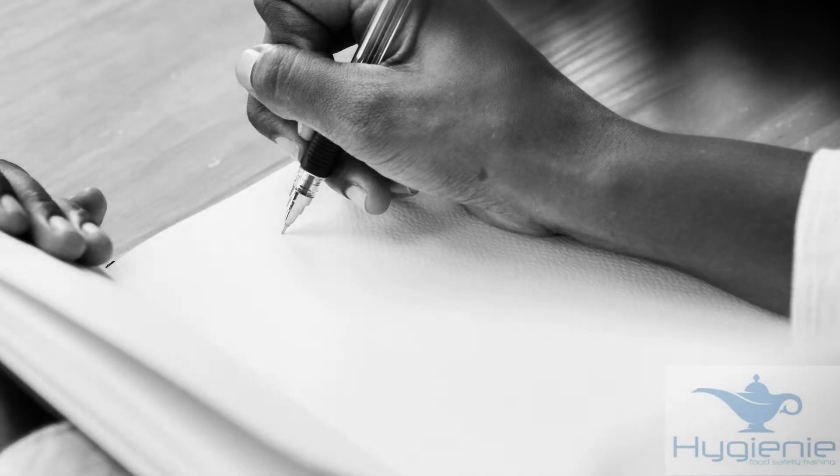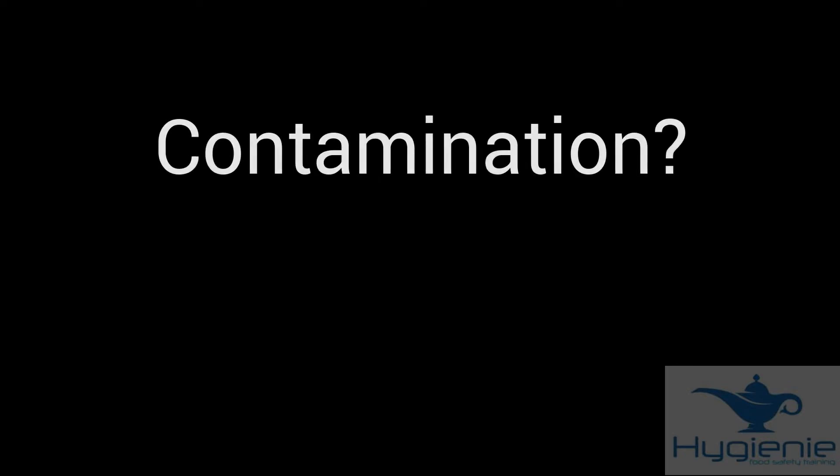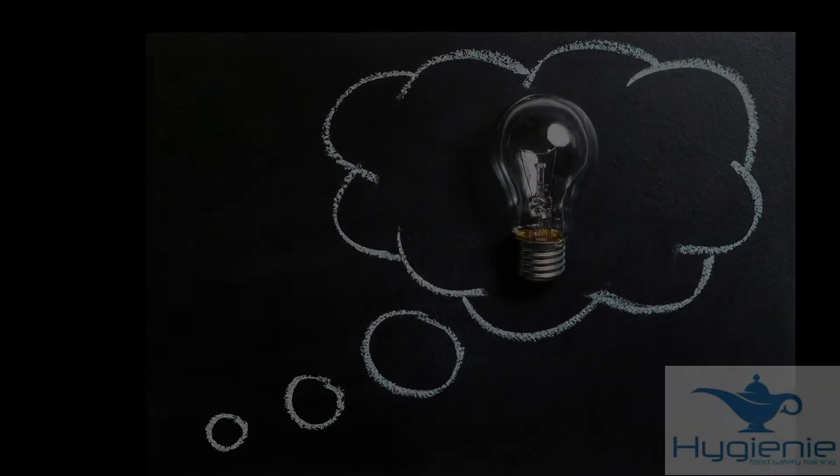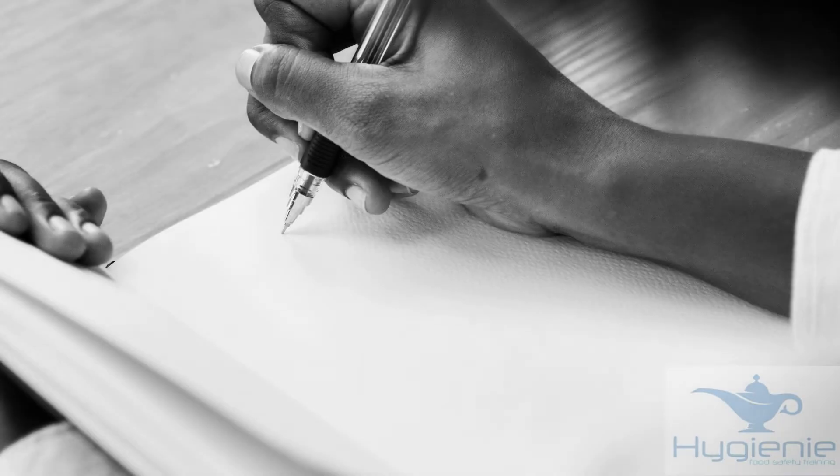Here's a quick summary of the main points in this video. You need to be clear in your mind exactly what is being asked, and it helps to underline sections of the question paper to ensure you have identified the key words. In particular, you will need to establish whether the question is asking about contamination, multiplication, or survival. For some questions, you need to imagine the scenario in your mind's eye, and making notes on the question paper may help.